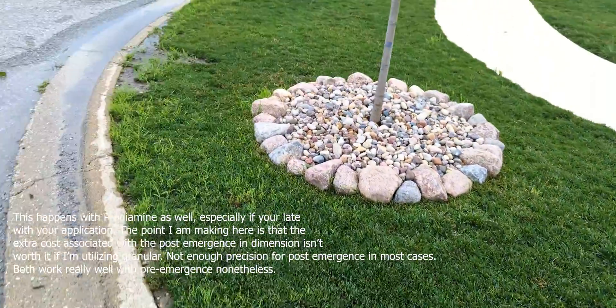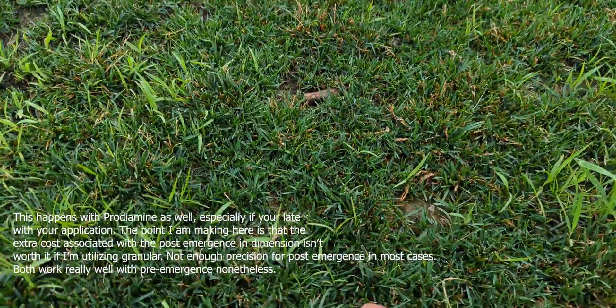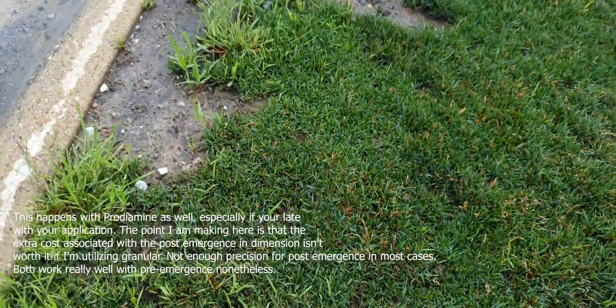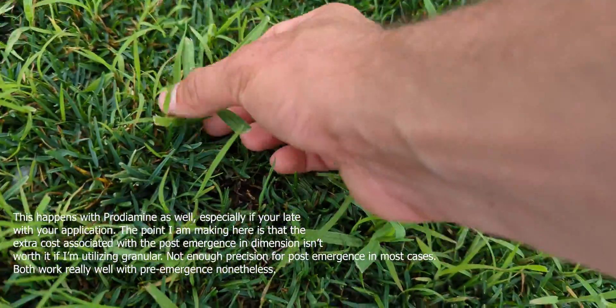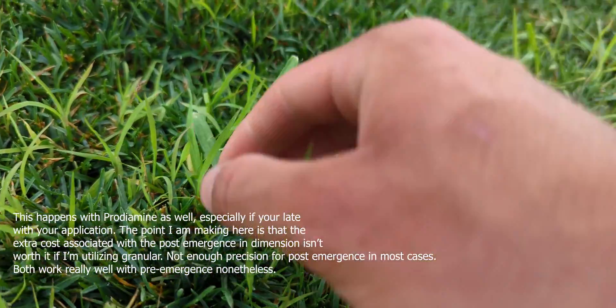It goes back to my point: with granular, you don't get the precision or accuracy that you get with liquid, which sticks to the leaf and goes in foliarly. With granular, it just takes a lot of precision that isn't there — granules are most likely to hit the leaf and bounce off. So that's something to be very mindful of when choosing your pre-emergent.